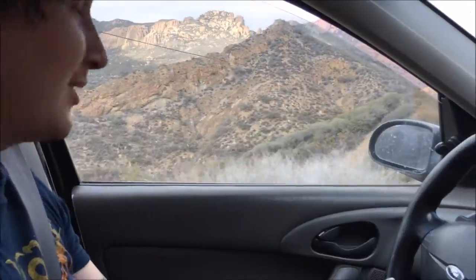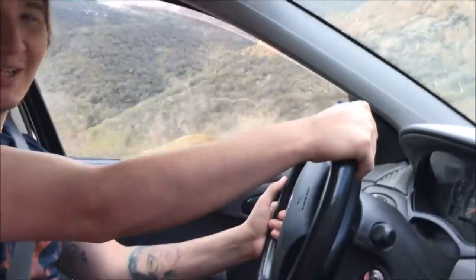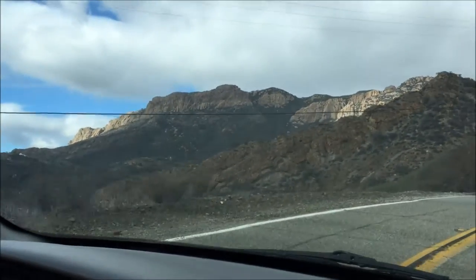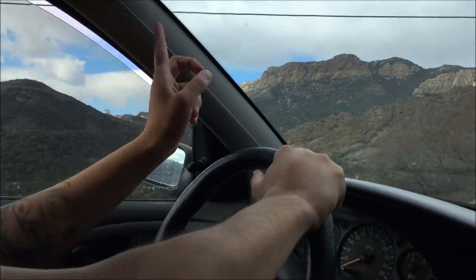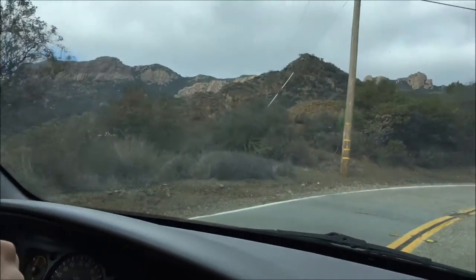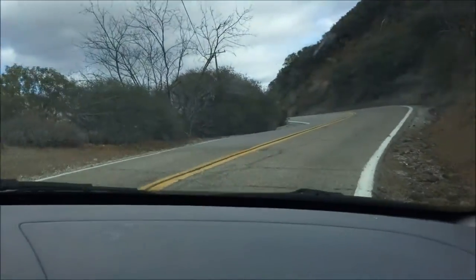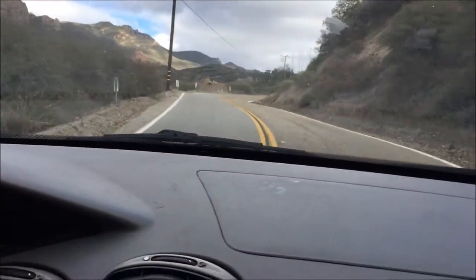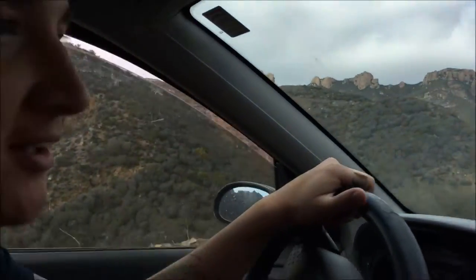Alright guys, welcome to the next video. We're here. We are driving Circle X Ranch Trail. Look at the mountains over there — zoom in. We're going to go all around this bridge over here. We're on this narrow, skinny road. It's pretty narrow and windy, but we're trying to head to the trailhead. I feel like I'm in Europe right now.